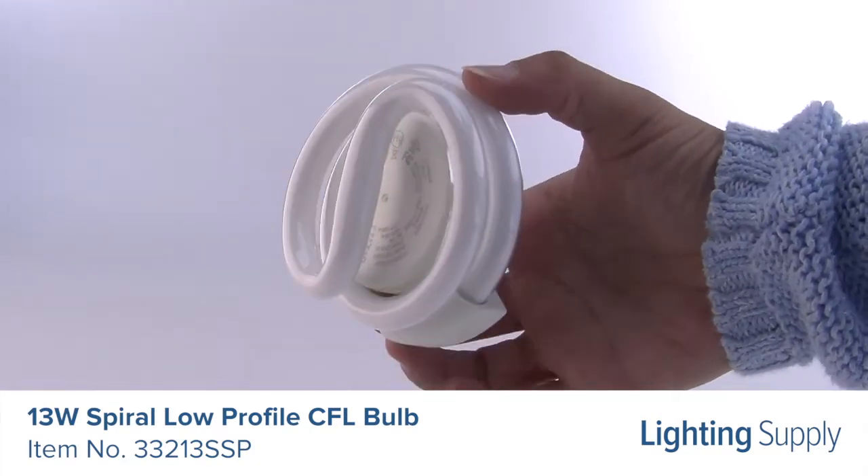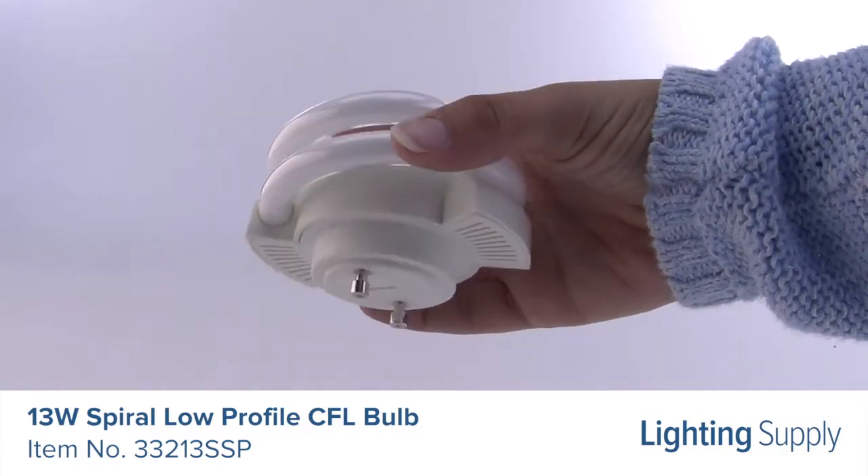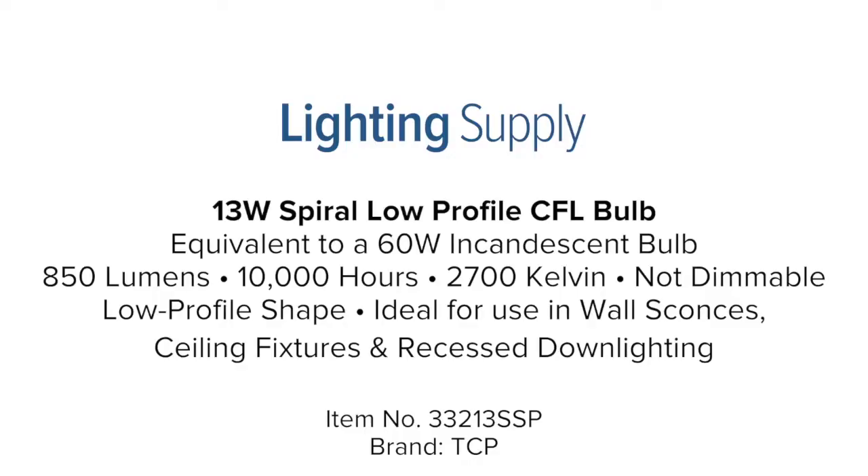It utilizes a twist and lock base and has a low profile shape, allowing it to be used in more compact spaces, such as wall sconces, ceiling fixtures, and recessed downlighting. You can buy this and hundreds of thousands of other products at LightingSupply.com.